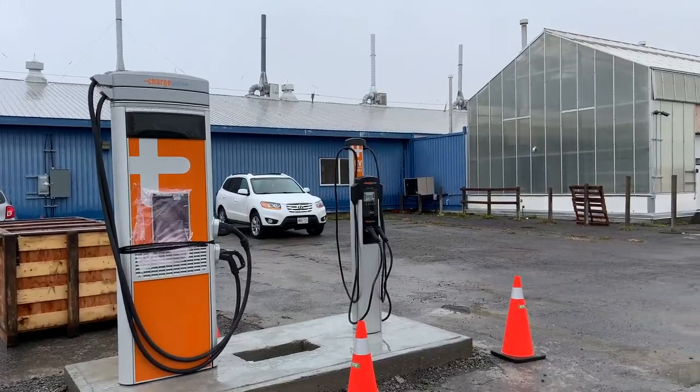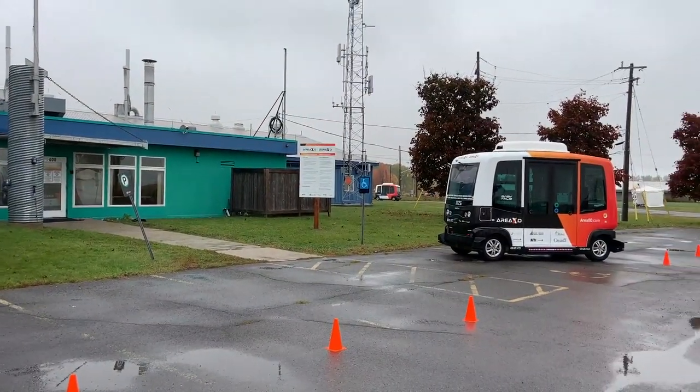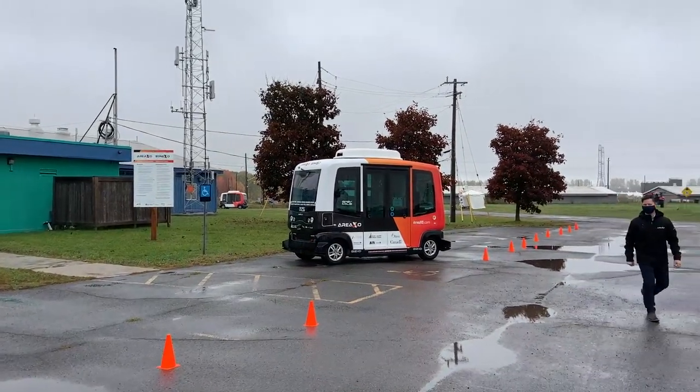One of the areas of expertise we have here at the site is low-speed automated shuttles — those doing last mile transport. You hop off the LRT and the shuttle can take you around campus or to your house, providing that last mile transportation. We do a lot of work with those shuttles.